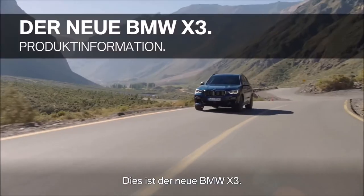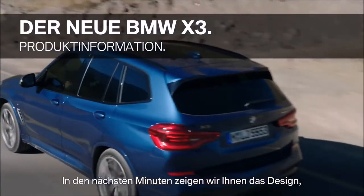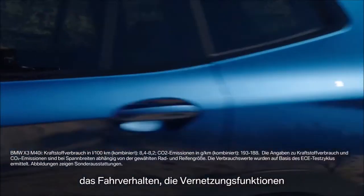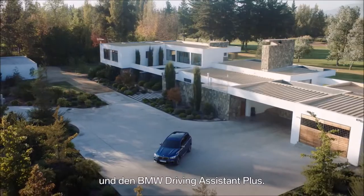This is the all-new BMW X3. Stay tuned to get a first impression of its design, its driving characteristics, connectivity features, and BMW's Driving Assistant Plus.